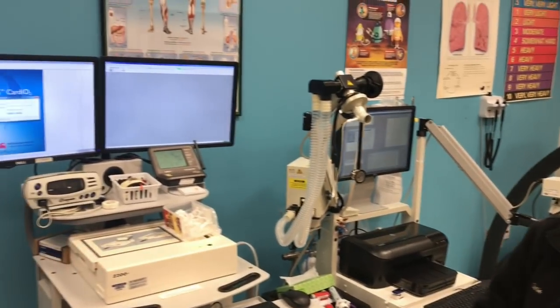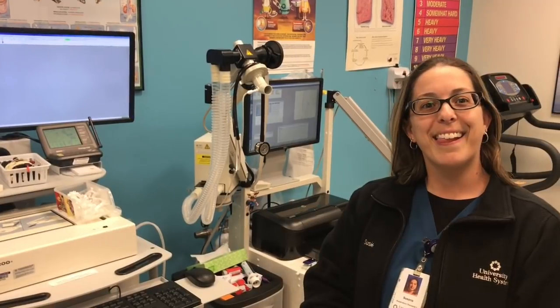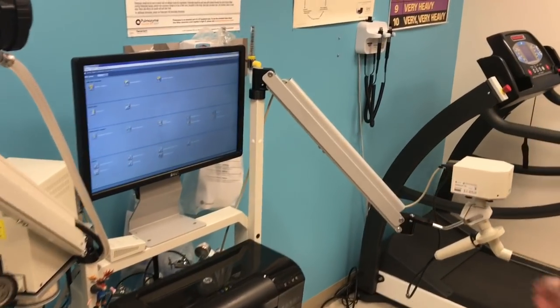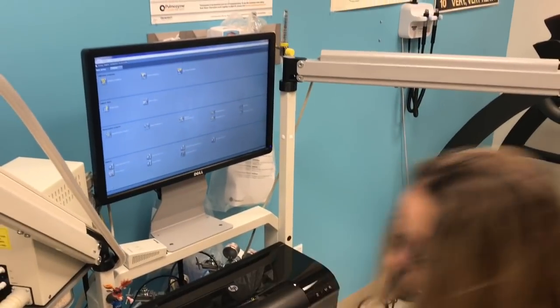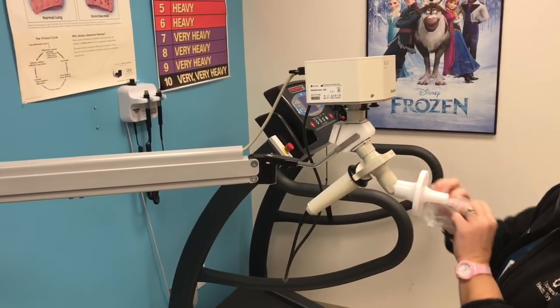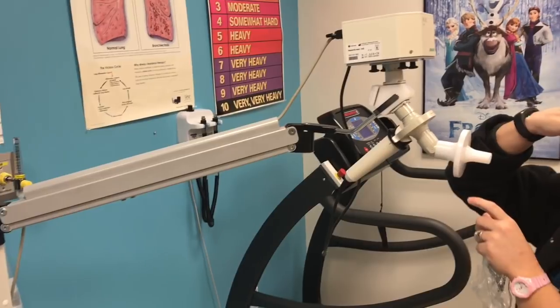Can you briefly explain what the PFT is? I briefly remember it from med school but forget all that stuff. So here, let me go back on this. We typically put a mouthpiece here like so. Then what we have the patient do is put some nose clips on their nose.